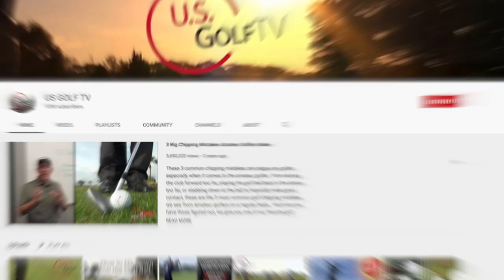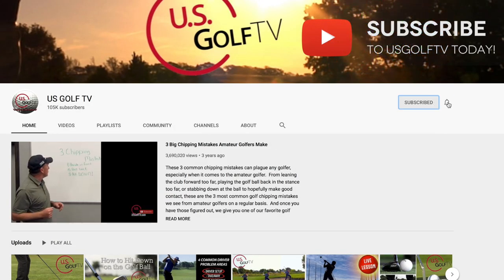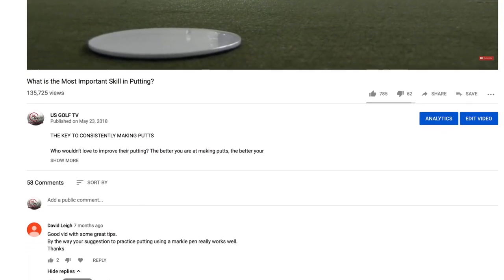We're going to fix that today. Now if you haven't already, be sure to subscribe to the channel. Leave a comment — if there's a specific shot on the golf course that's really derailing your rounds, let me know and we'll do some content on it and help you figure that out.